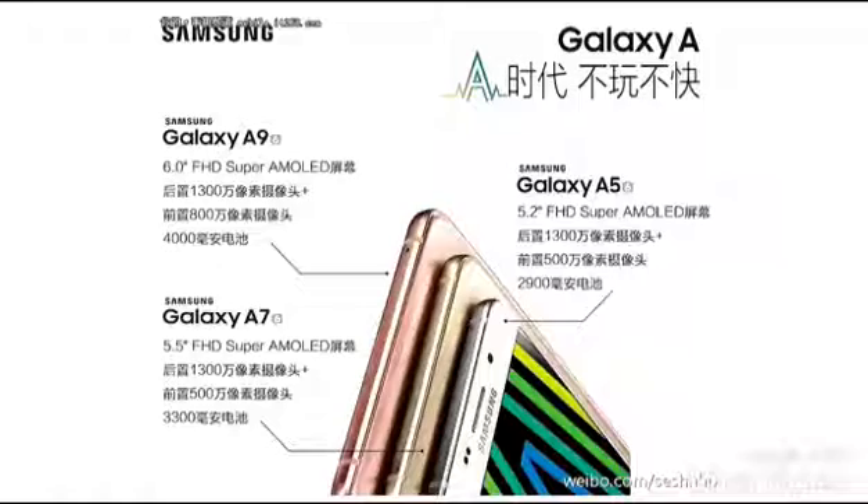Samsung's long-rumored Galaxy A9, which went official with the company listing last month, has now been spotted in leaked promotional material, hinting that it may launch soon.